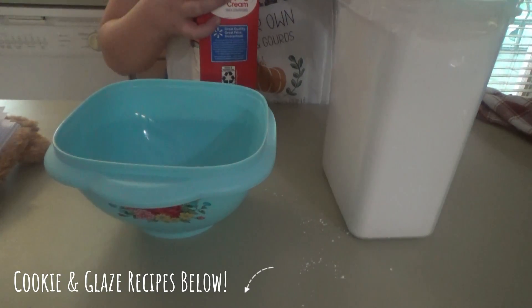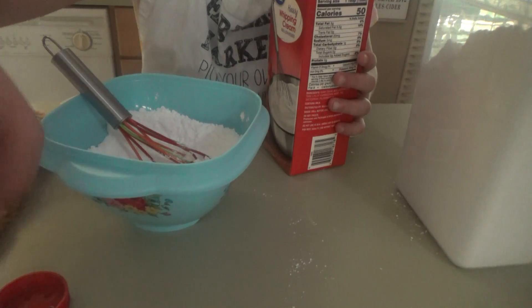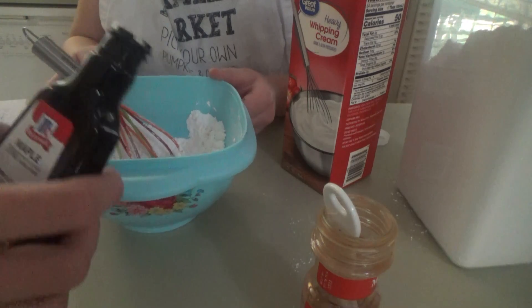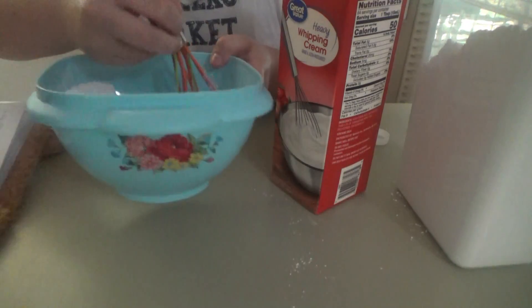Sissy's going to make her glaze now for the cookies. She's putting in like maybe a sixteenth of a teaspoon of pumpkin pie spice. Sissy's afraid she'll put more than a drop of the maple extract. Are you done with the cinnamon? Yeah.